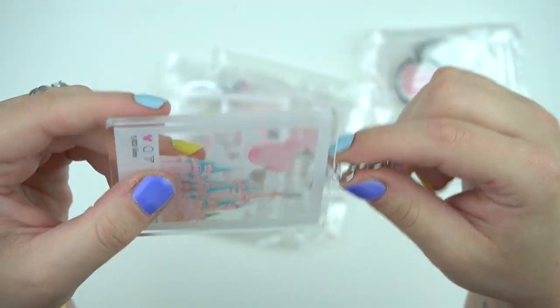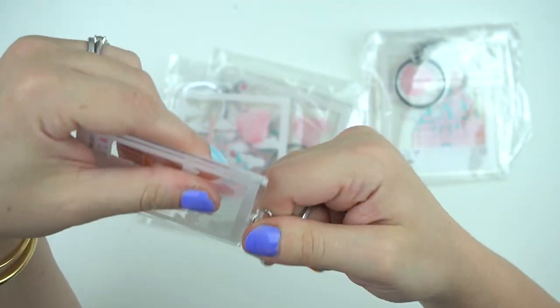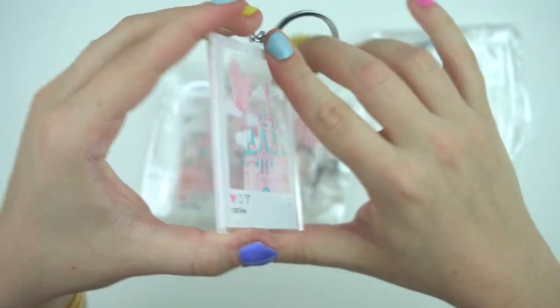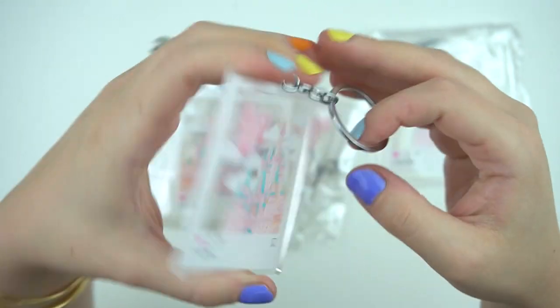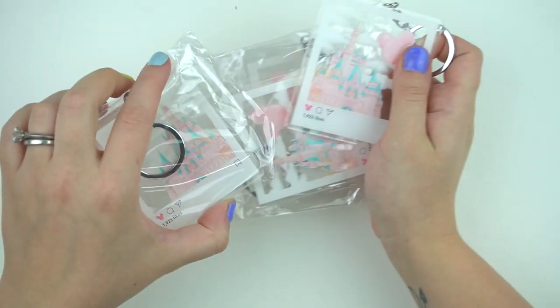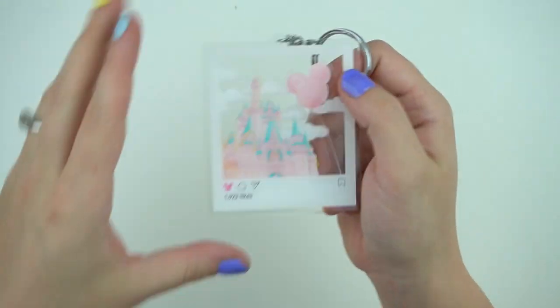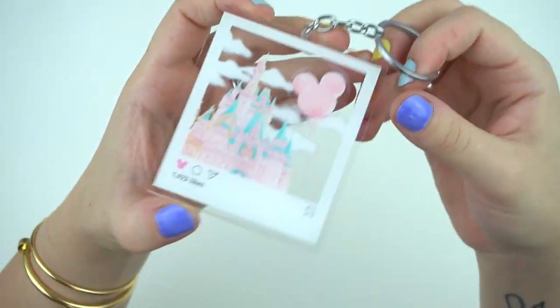I'm not going to use it as a keychain — I'll probably take that little bit off with pliers and use it as decoration. It's kind of a big keychain anyway, but I really love it. I'm pretty sure it's sold out now, but I'll leave them linked below — you can heart them on Etsy and buy other stuff because they always have cute vinyls. I hope they do more of these acrylic pieces.